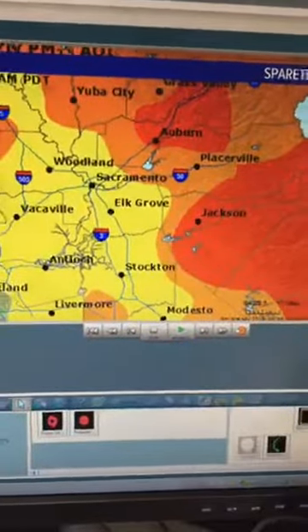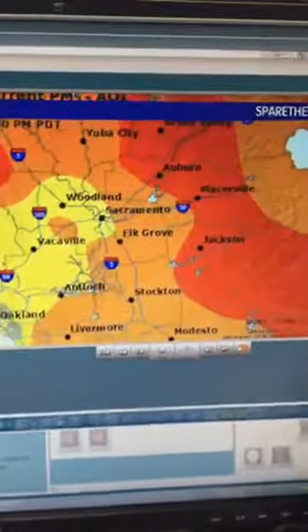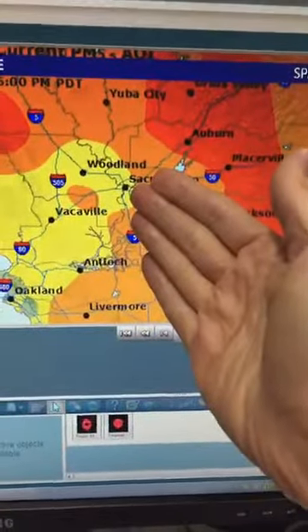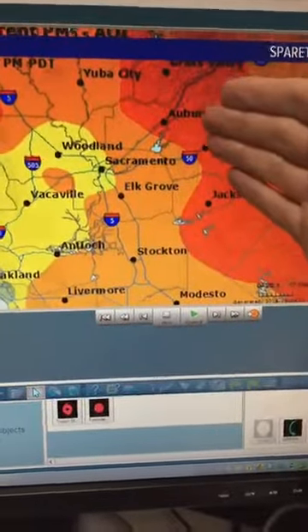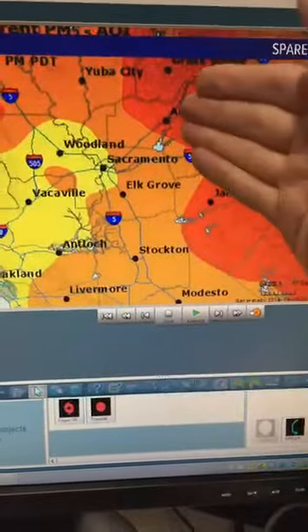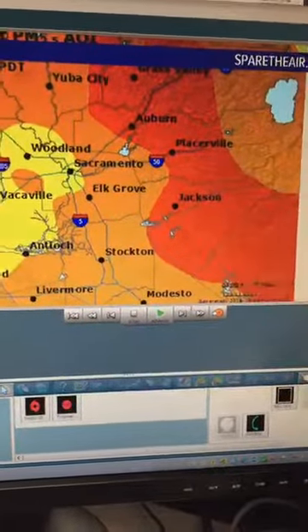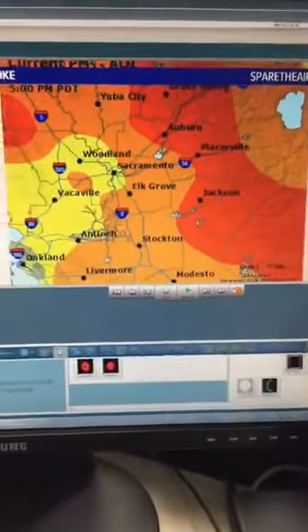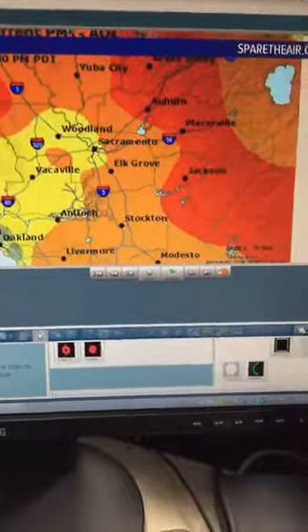Very thick smoke for the morning hours. But take a look at how that expands into the valley by 5 and 6 o'clock. We still have unhealthy air for places like Auburn, Placerville, Pollock Pines, Jackson, Sonora, and Groveland. All of this is coming in from the numerous fires that are hitting us.